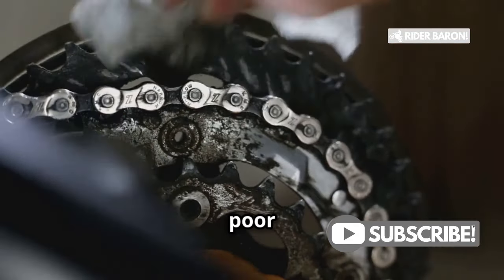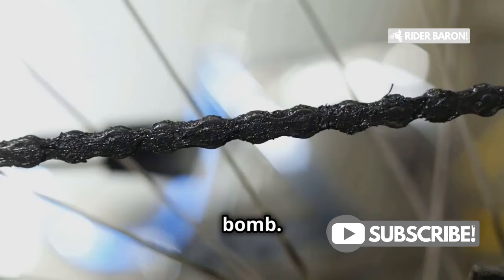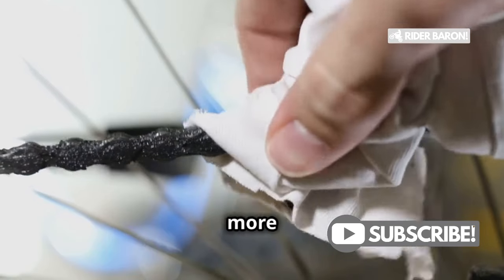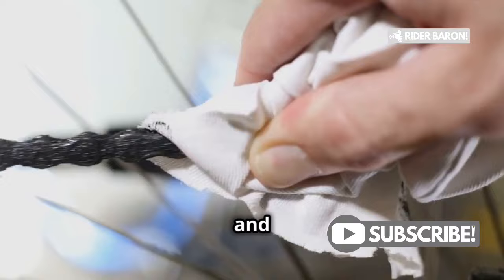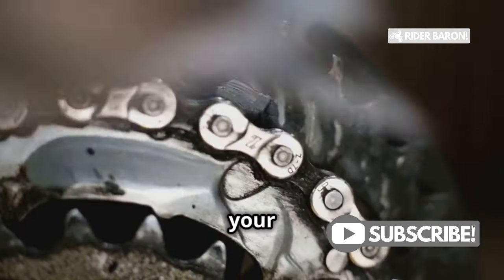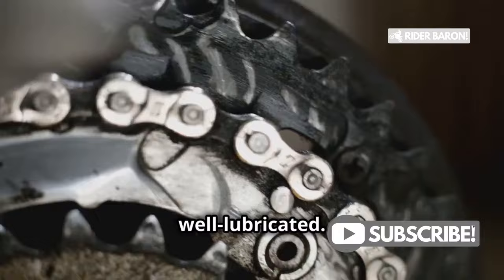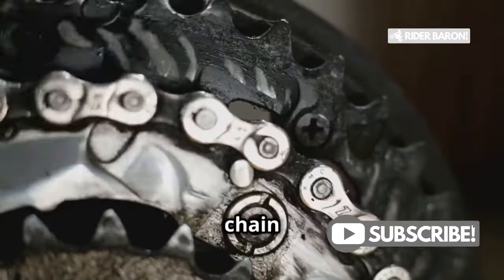Another common culprit is poor chain maintenance. A neglected chain is a ticking time bomb. A dirty, gritty chain is more prone to breaking because of the increased friction and wear — dirt and grime act like sandpaper, grinding away at your chain. Keep your chain clean and well lubricated. It's a small effort that goes a long way in preventing breaks, and a clean chain not only lasts longer but also performs better.